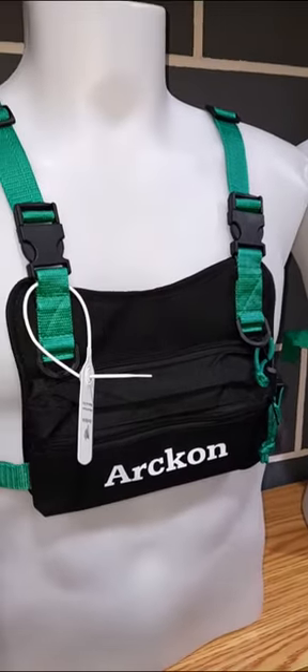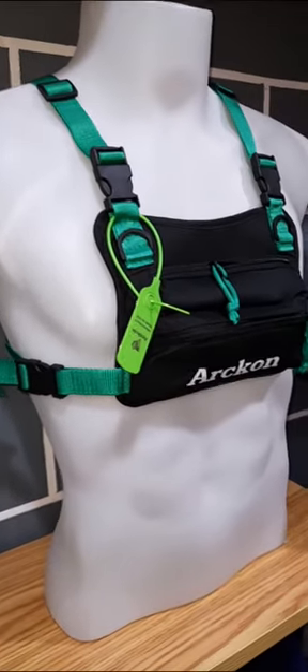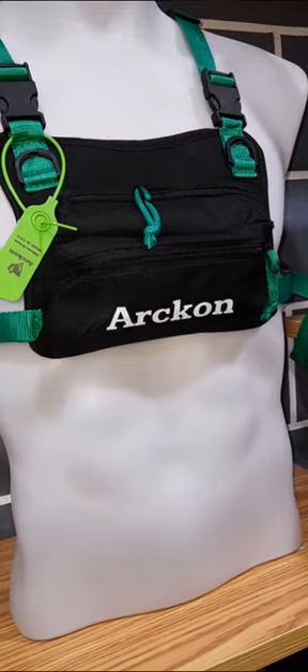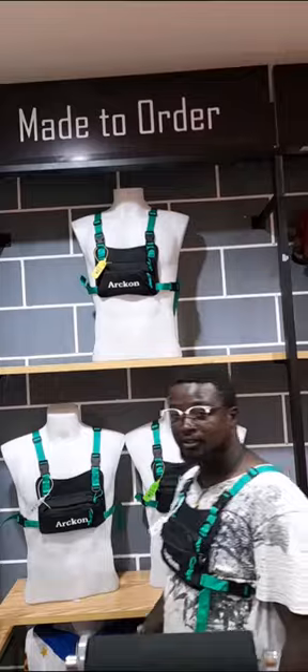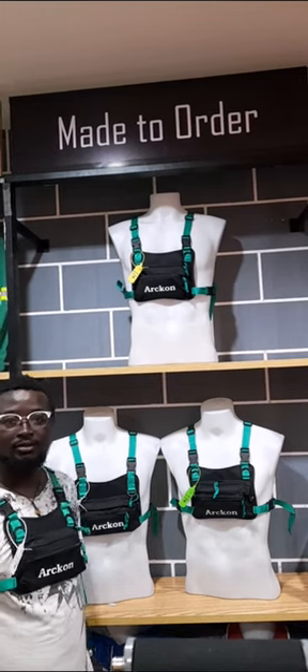One of the standout features of the Arken Chest Bag is its cell phone carrier. It provides a secure and easily accessible compartment specifically designed to hold your smartphone. This allows you to keep your phone within reach, making it convenient for checking notifications, listening to music, or even making calls while on the move.